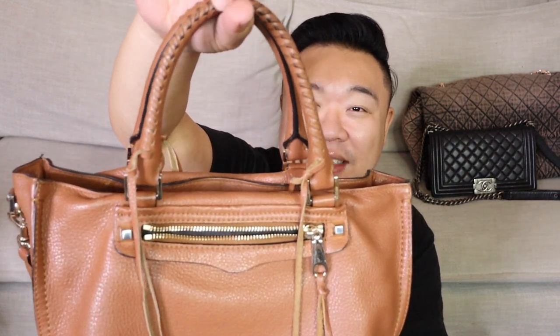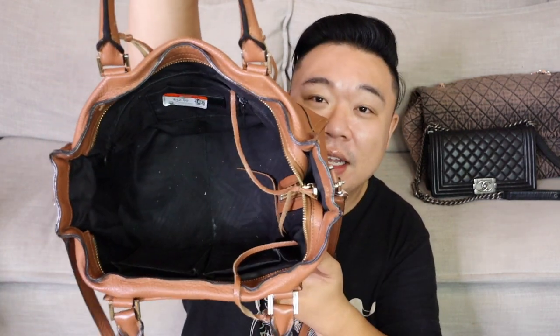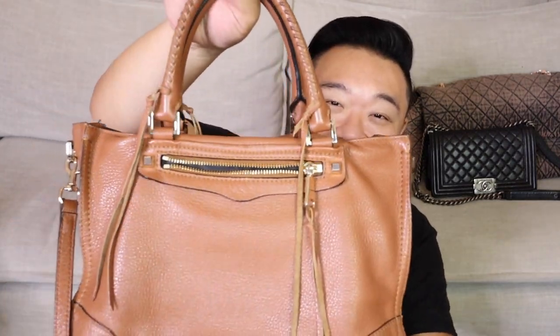Last but not least from Goodwill, I found this beautiful Rebecca Minkoff satchel. I love this one — it kind of reminds me of a Balenciaga almost. It has this cool woven braided handle detail, a front zipper pocket, cool tassels, and a removable and adjustable crossbody strap. The interior has two open pockets, a zipper pocket, and a card pocket. This was $12.99.